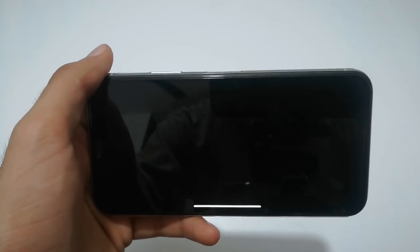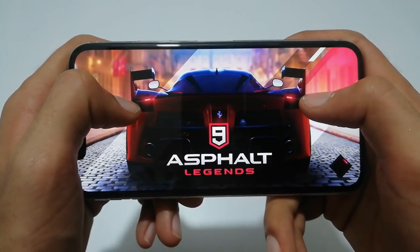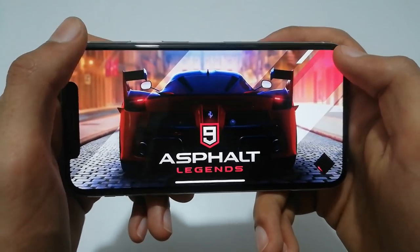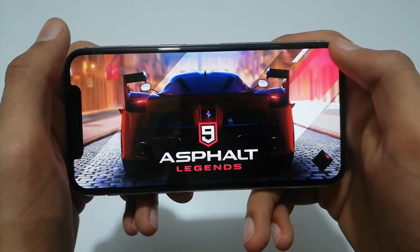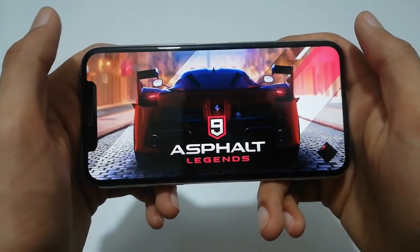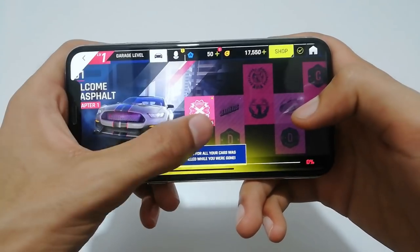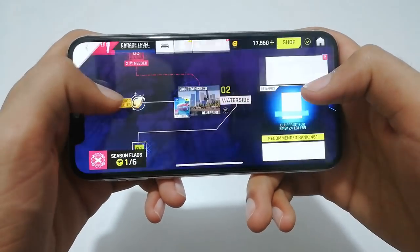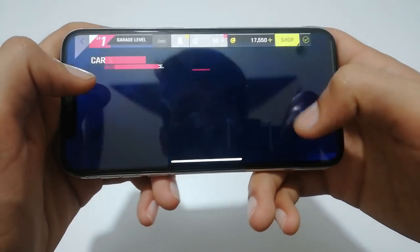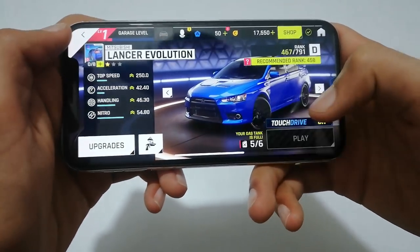Let's jump into Asphalt 9 — it is the latest game. Let's check how this game performs. This game is not available in offline mode, it plays online only. You need a cellular data connection or Wi-Fi to play this game. Let's select the first mission and play.